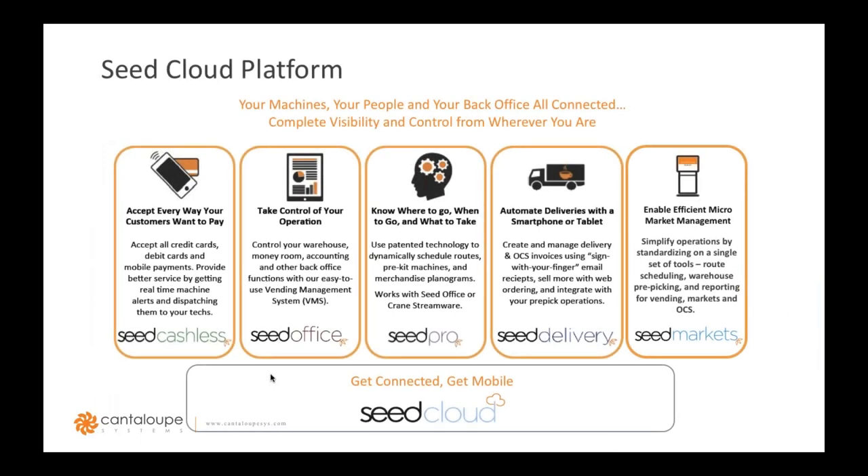One of the great things about SEED and what we offer at Cantaloupe is enabling operators like Derek at Cajun Vending to manage their entire operations in one central place through a comprehensive portfolio of vending solutions — from cashless payments to micro market management. Our technology plays well with others: with our VDI capabilities, if you have a VMS or cashless hardware you're happy with, you can still reap the benefits of using SEED to manage your operation, often with no additional hardware installation.